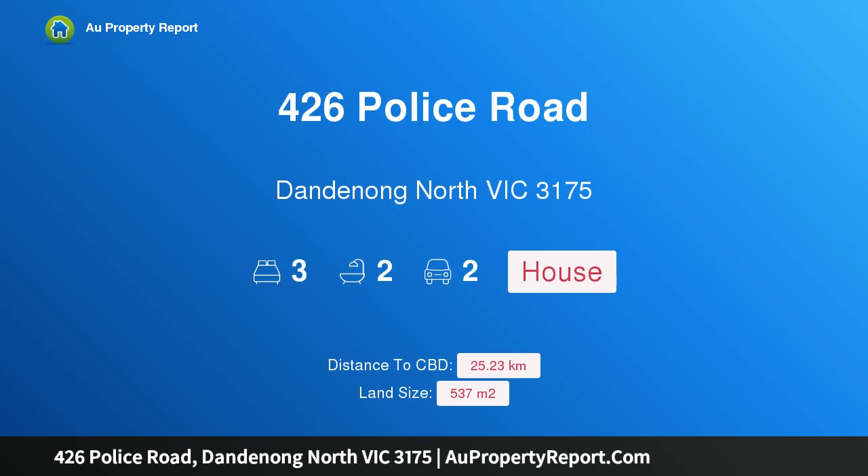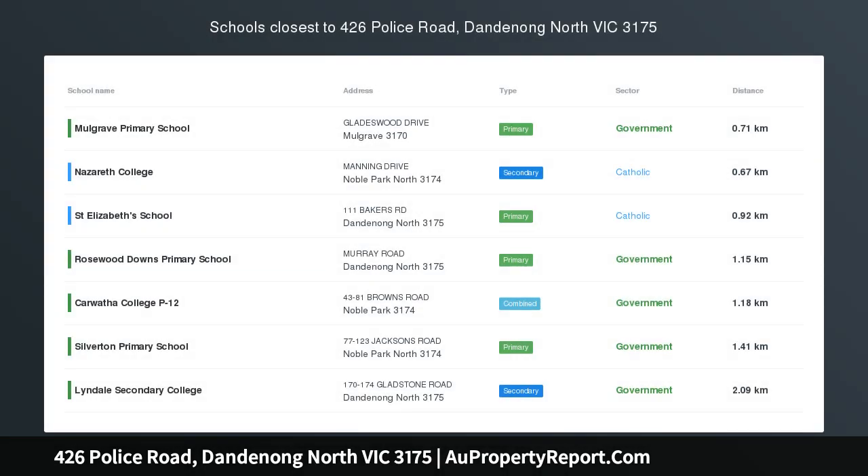Hi, I am glad to introduce Property 426 Police Road, Dandenong North Victoria, 3175.